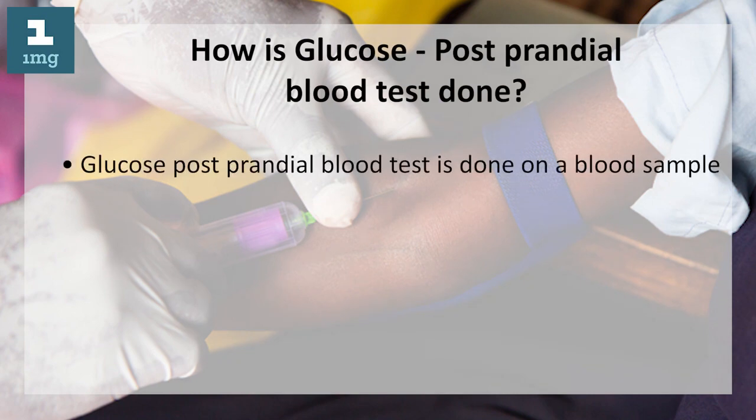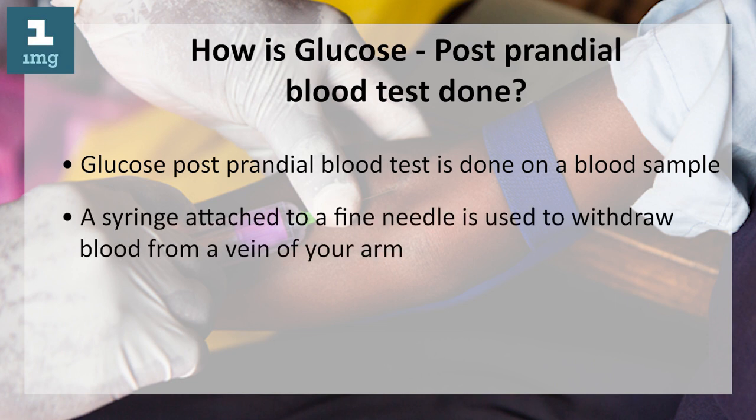How is the glucose postprandial blood test done? The glucose postprandial blood test is done on a blood sample. A syringe attached to a fine needle is used to withdraw blood from a vein of your arm.